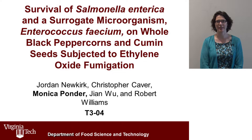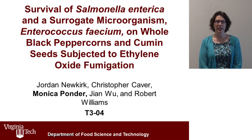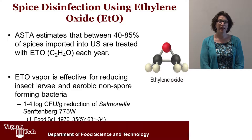My name is Monica Ponder. I'm an associate professor in the Department of Food Science and Technology at Virginia Tech. We're here today to discuss research that was funded by Ilse North America to examine the suitability of Enterococcus faecium as a surrogate for inactivation of Salmonella enterica inoculated onto whole peppercorns and cumin seeds treated with ethylene oxide. Ethylene oxide is one of the four processes used by the spice industry to reduce insect larvae and other naturally occurring microbiota from the surface of spices.